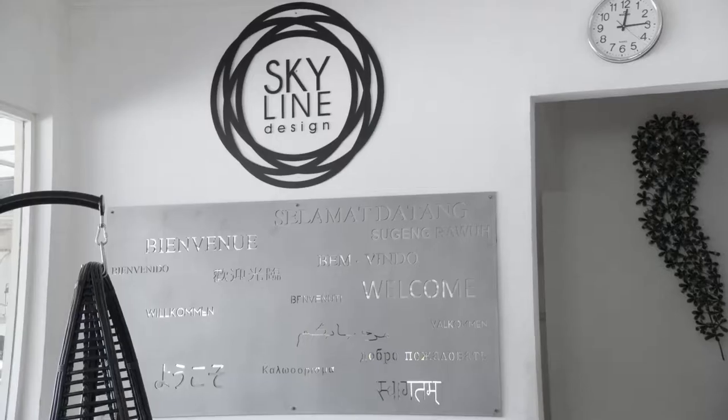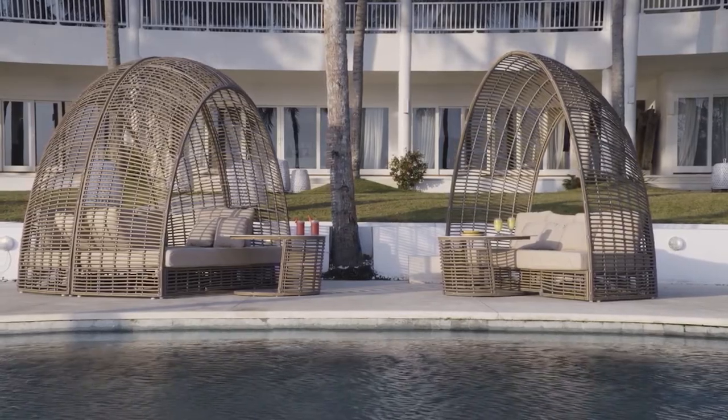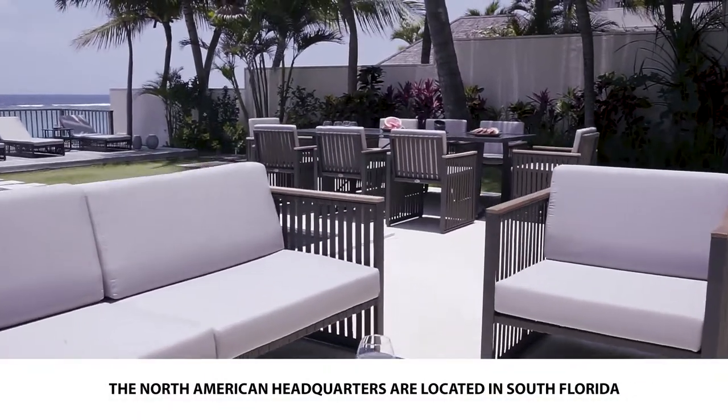Skyline Design incorporates innovative design, lasting quality, and customer service as the cornerstone of its international brand. The North American headquarters are located in South Florida.